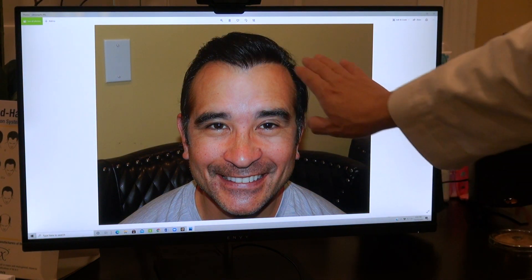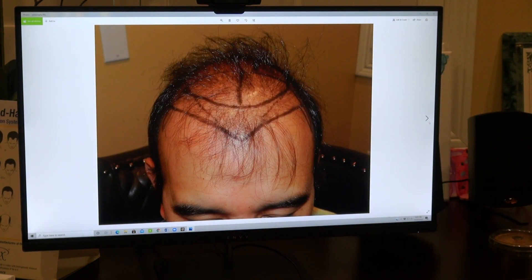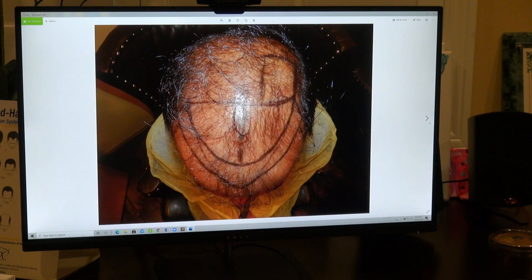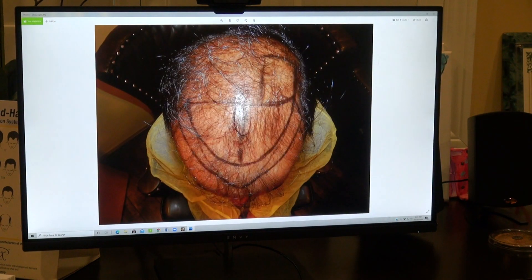And then slowly there's a receded hairline rounding the corner, and we filled in the temple too. And this is where he is now.